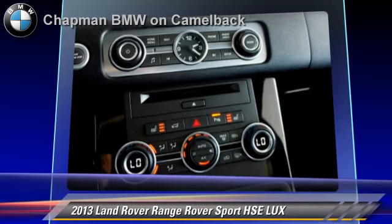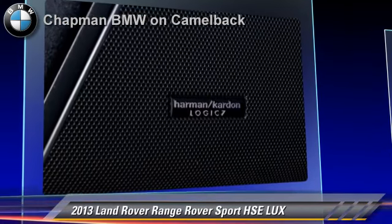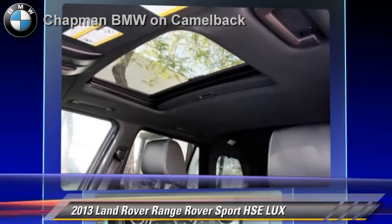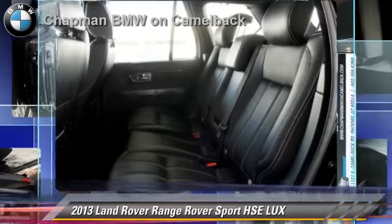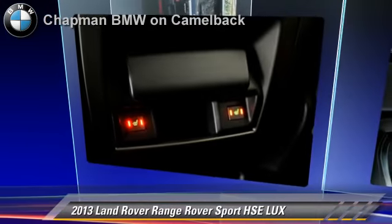Comfort and convenience features include a DVD entertainment system, a CD player with MP3, Bluetooth wireless, navigation system, backup camera, and Harman Kardon sound. Give us a call to schedule your test drive today.